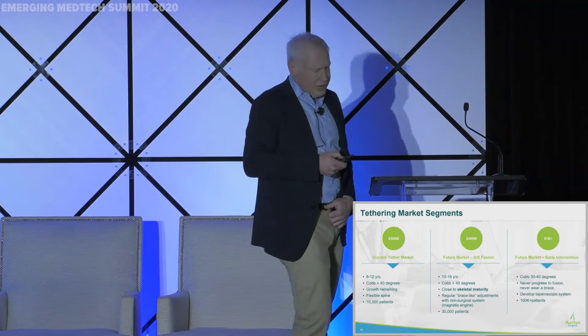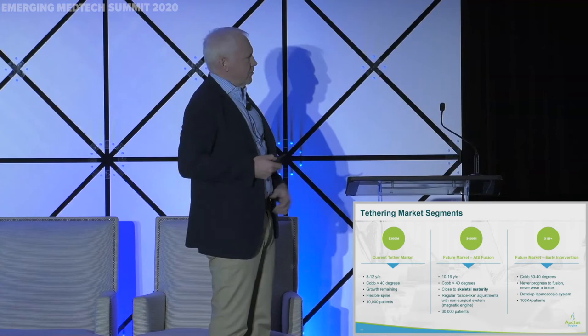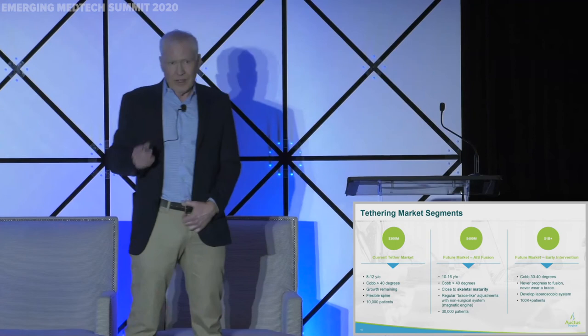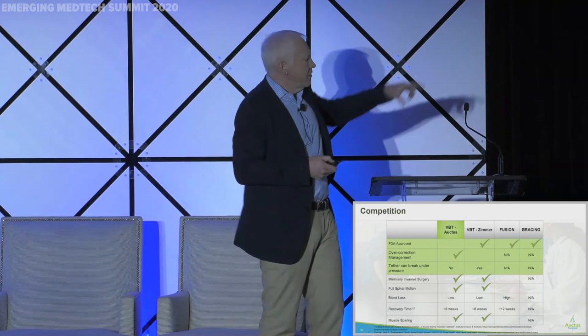What markets are we addressing? The market on the left is the current tether market — kids who are still growing, roughly 8 to 12, with pretty flexible spines. That's what surgeons are looking at today, and that's where we'll play first with our initial trials. But the future market is early intervention — getting to kids earlier, before they have to be braced or have fusion surgery. That's where this will be really powerful, offering an endoscopic surgery with three small incisions and an hour-long procedure to place the tether.